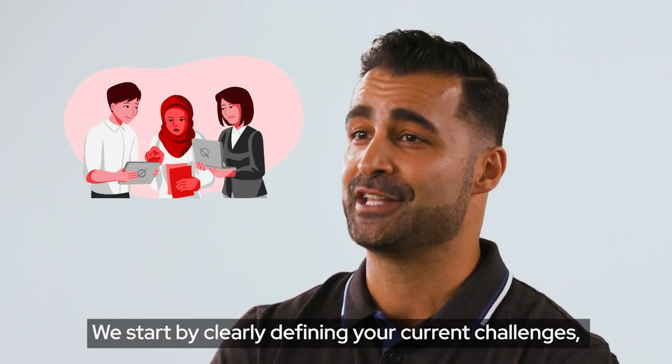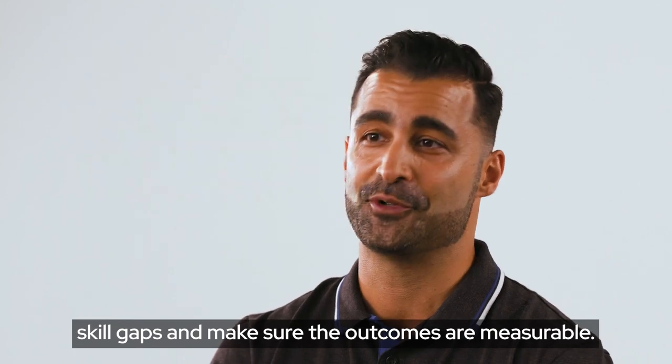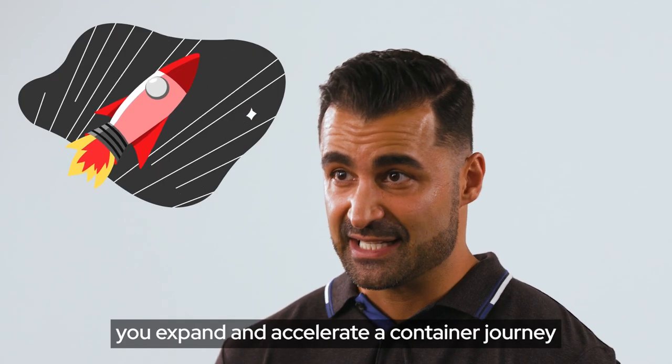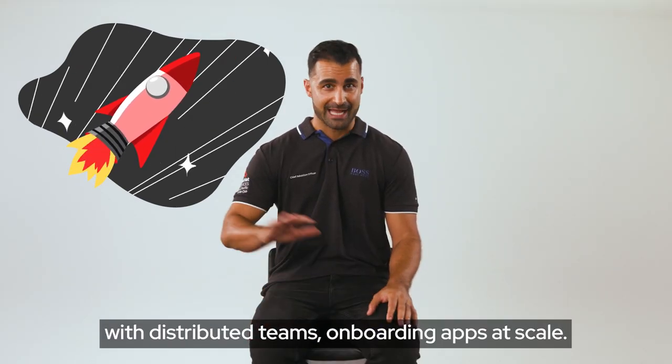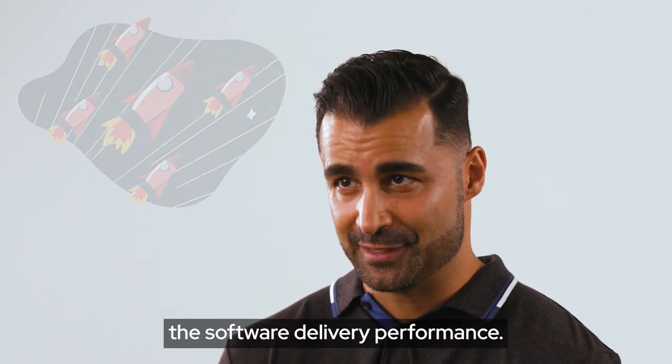We start by clearly defining your current challenges, skill gaps, and make sure the outcomes are measurable. With repeatable processes and well-trained teams, you expand and accelerate your container journey with distributed teams onboarding apps at scale. When you start scaling, we help you to measure the software delivery performance.